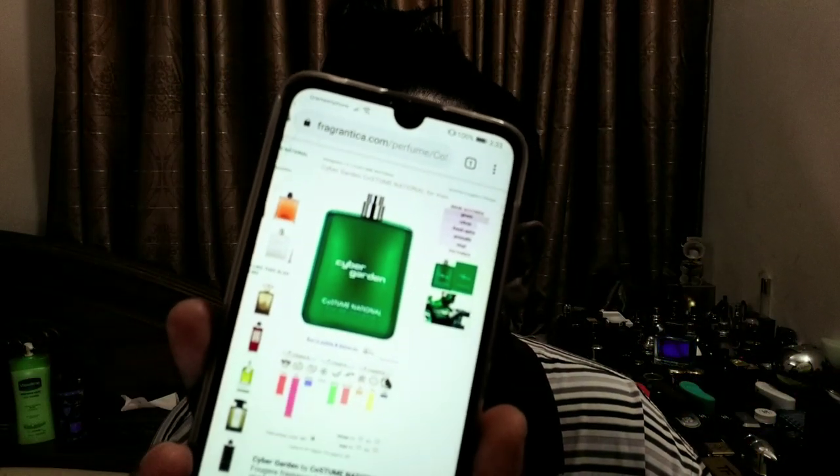The fragrance is kind of herbal — not herbal, more green, fresh, and kind of strange in an interesting way. Let me spray this and show you the bottle. The bottle looks like Polo Green but much nicer looking, nice box as well. According to Fragrantica, it was released in 2013, classified as oriental fougère. Cyber Garden was created by Ennio Capasa and Antoine Lee.